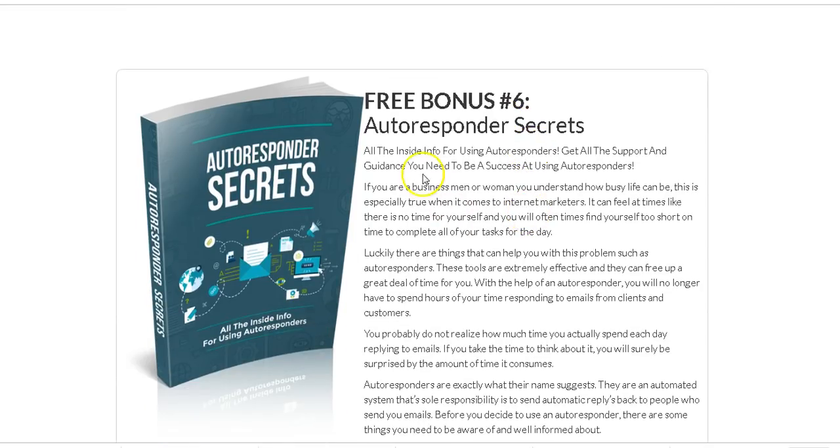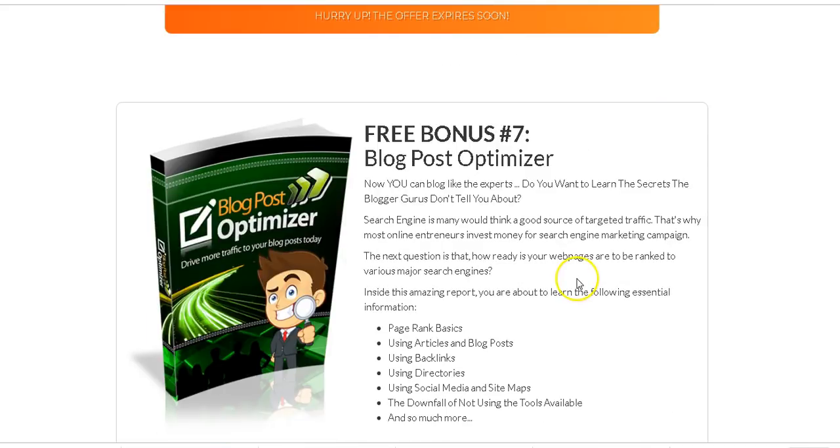I've also included Autoresponder Secrets, because it's one thing to rank your websites on the first page of Google, but it's another thing to capture all those visitors. Using Rank Flux you can rank on the first page and get lots of visitors, but you need to capture those visitors, make them your subscribers, and build a relationship with them so you can promote products and capture their emails.